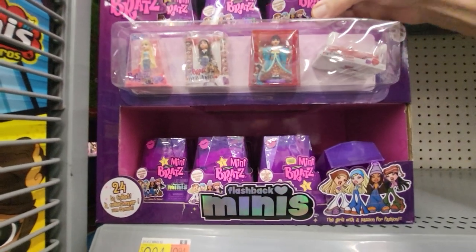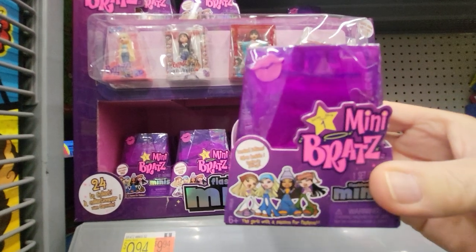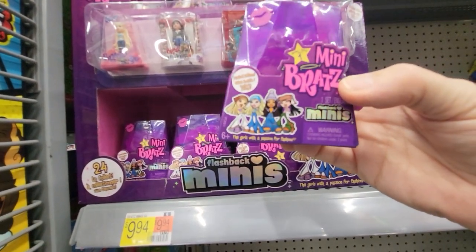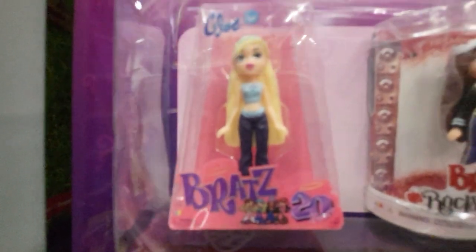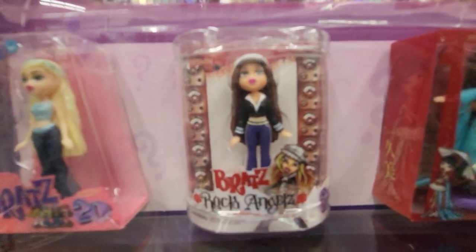Hey everybody, this is Sandy with Cartoons and Disney, and I found Bratz Minis. It's in a cute case. You get a mini doll, and here's some of the ones you can collect. There's the blonde one. I don't know who these are — I've never collected Bratz.